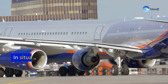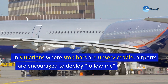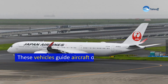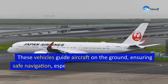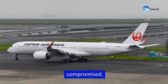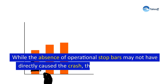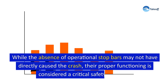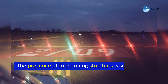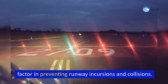In situations where stop bars are unserviceable, airports are encouraged to deploy follow-me vehicles as an alternative. These vehicles guide aircraft on the ground, ensuring safe navigation especially when standard visual cues are compromised. While the absence of operational stop bars may not have directly caused the crash, their proper functioning is considered a critical safety measure, and is seen as a key factor in preventing runway incursions and collisions.